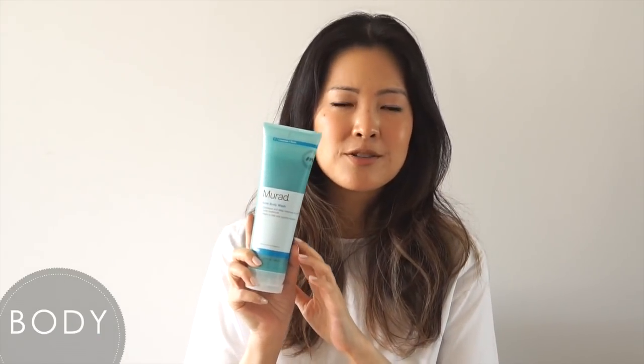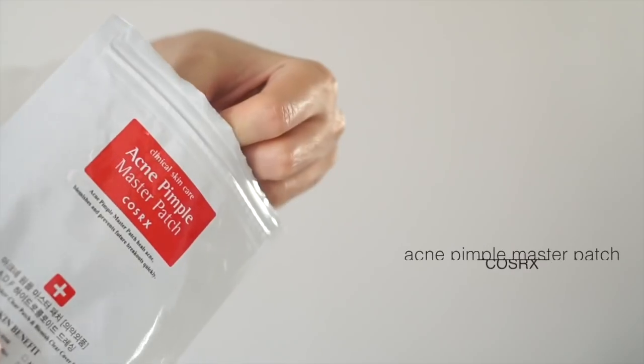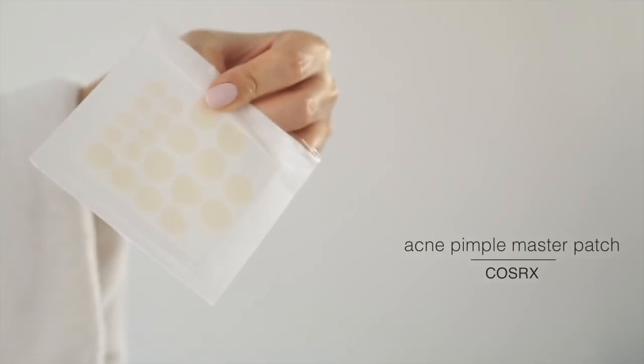Speaking of body acne, this Murad body wash is fantastic. It contains 1% salicylic acid — it will deep-cleanse, exfoliate, heal, and soothe. It's a great preventative acne wash for the body.